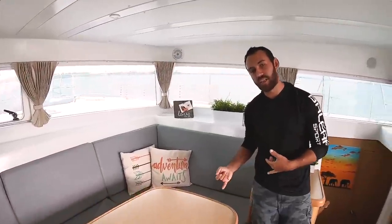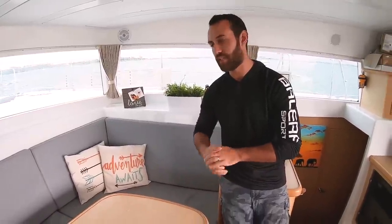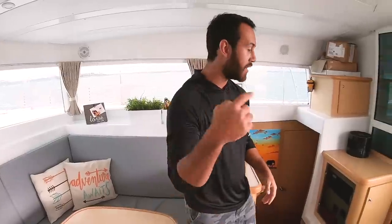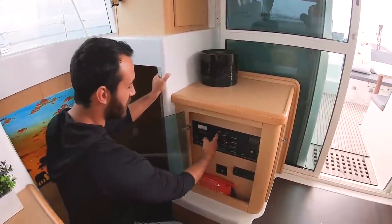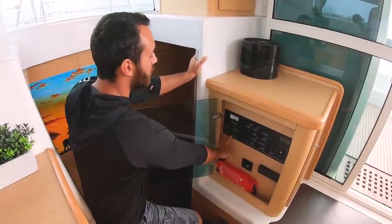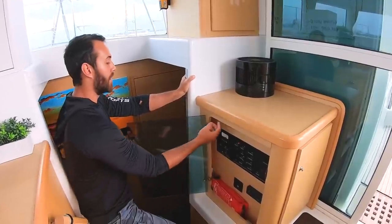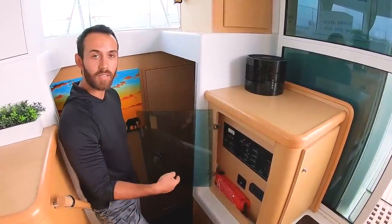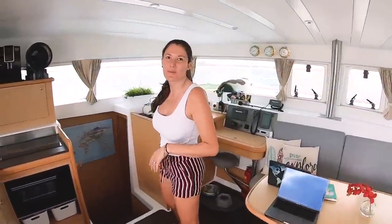Below that we have boat parts for service — oil filters, fuel filters, and spare parts. That's it for the saloon. Here's our electrical panel: this section is all 12 volts, and this section is everything at 230 volts — navigation instruments, lights, anchor light, plugs, fridge, and freezer.